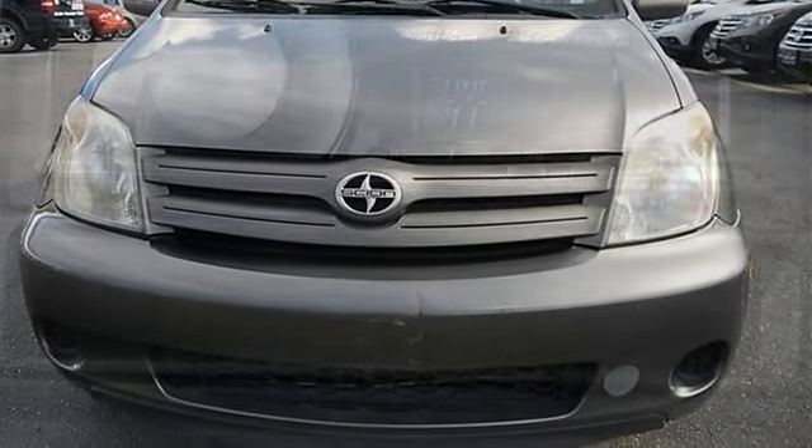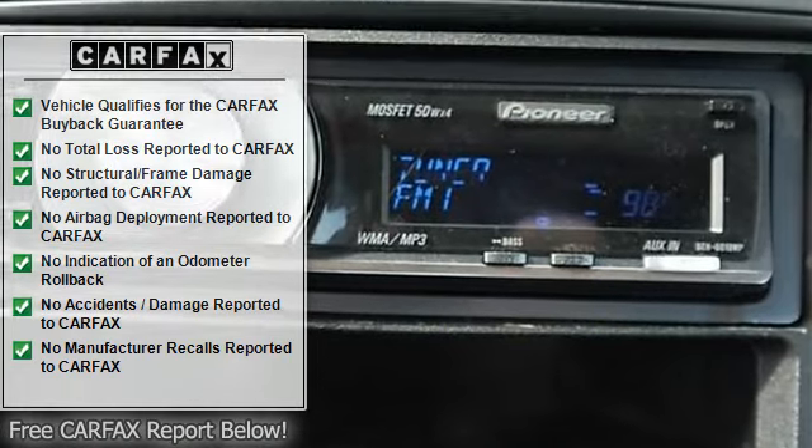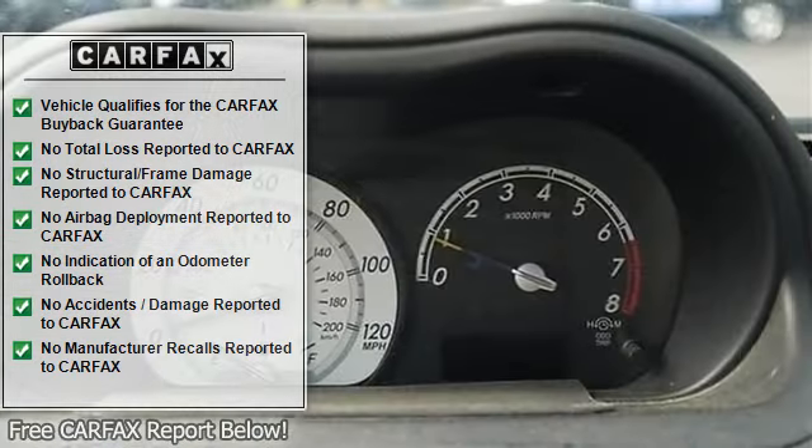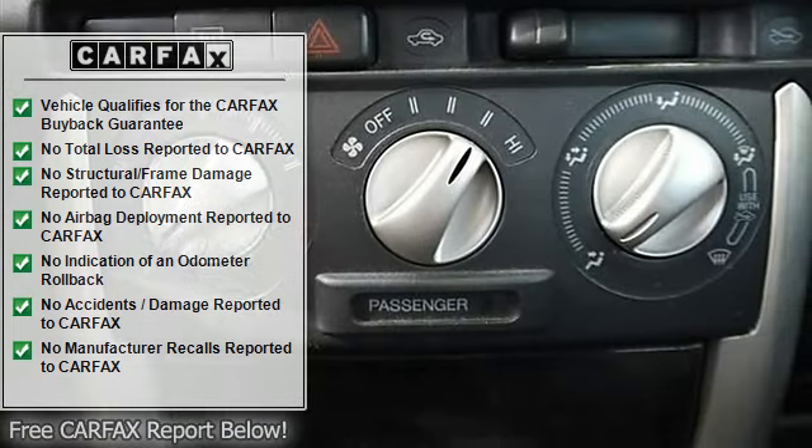Power mirrors, intermittent wipers, bucket seats, pass-through rear seat, rear bench seat, cloth seats, adjustable steering wheel, power door locks, power windows, rear defrost, AC.